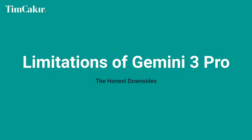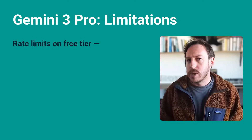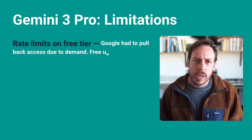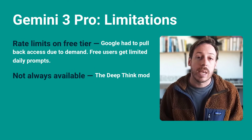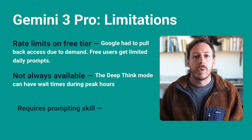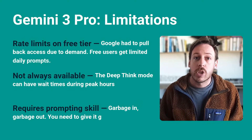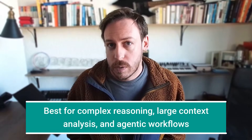Now, the honest downsides. Rate limits on the free tier — Google had to pull back access due to demand, so free users get limited daily prompts. Deep Think mode can have wait times during peak hours and right now only Gemini Ultra members have access. And it requires prompting skill — garbage in, garbage out. You need to give it good context to get good output. Bottom line: best for complex reasoning, large context analysis, and agentic workflows.